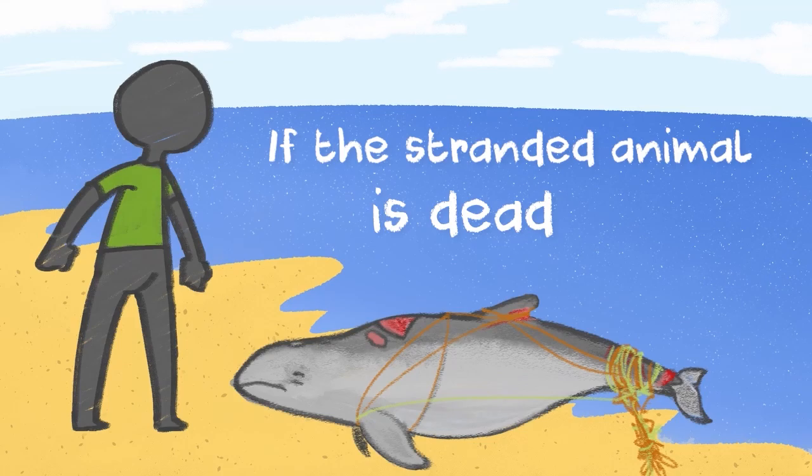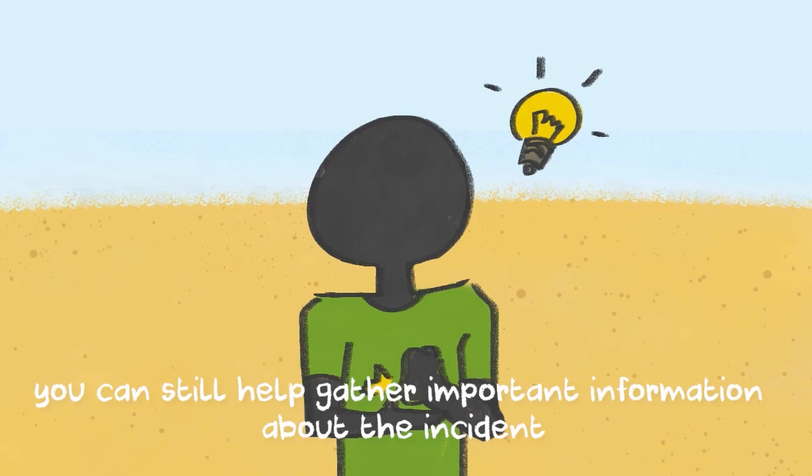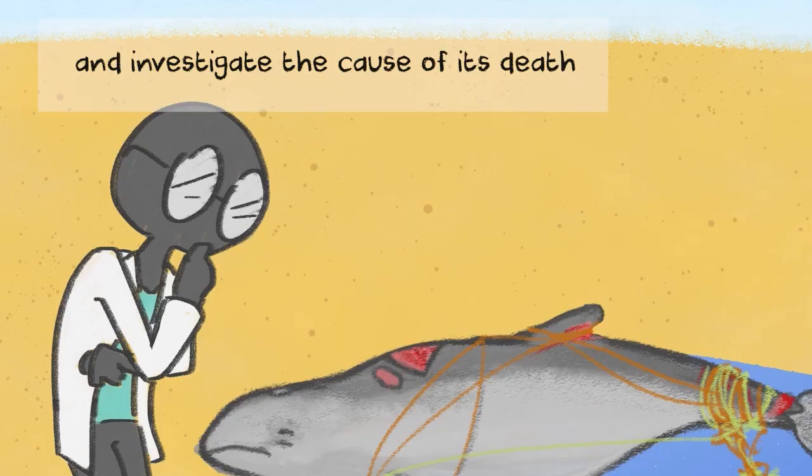If the stranded animal is dead and the stranding response team is unable to get to the location on time, you can still help gather important information about the incident. This information can help researchers to identify the species of marine mammal that stranded and investigate the cause of its death.